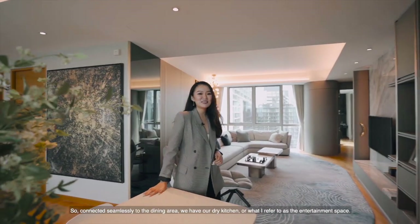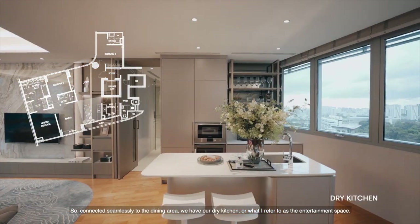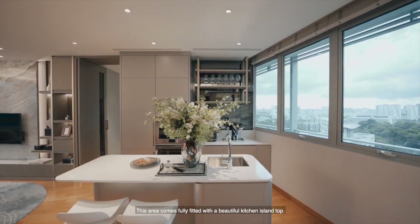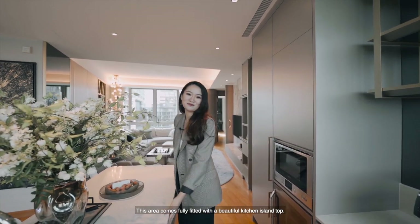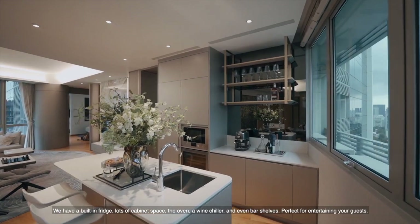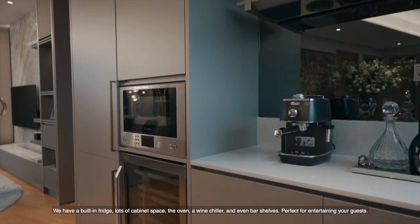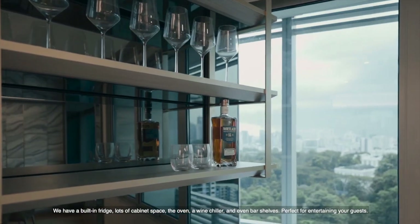Connected seamlessly from the dining area, we have our dry kitchen, or what I refer to as the entertainment space. This area comes fully fitted with a beautiful kitchen island top, a built-in fridge, lots of cabinet space, the oven, a wine chiller, and even bar shelves. Perfect for entertaining your guests.